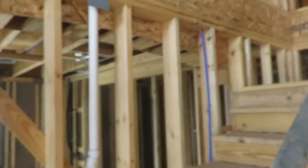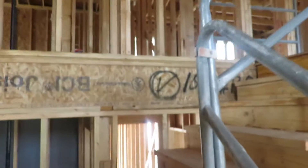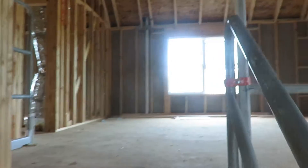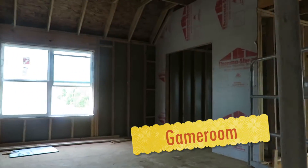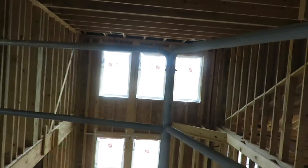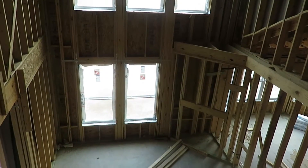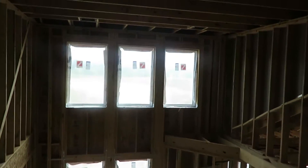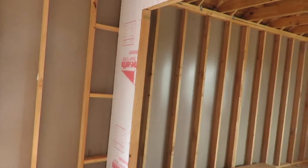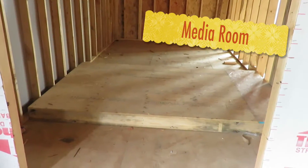Now we're going to walk upstairs to the second floor. Now we're walking into the game room. This is going to be the media room.